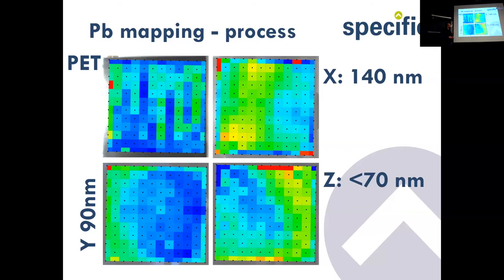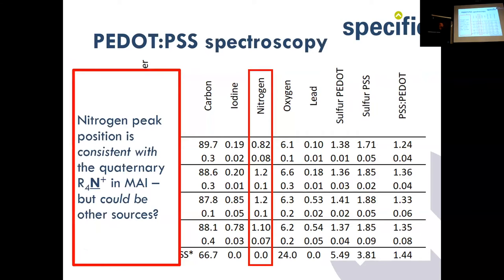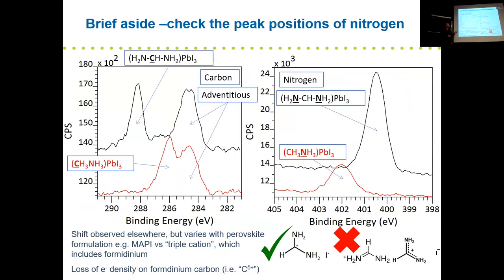We took XPS spectra over a large area — 28 by 28 millimeters — looking at the amount of lead as a spatial function. The spin-coated samples tend to have less lead signal in the middle with problems around the outside. The roll-to-roll materials show processing-related effects in the coating direction — you can actually see vibrations in the material manifesting as periodic patterns in the lead signal as a function of position.